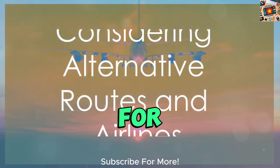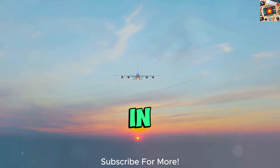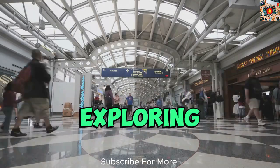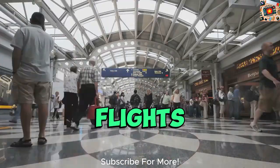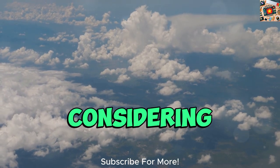When searching for cheaper flights to Vietnam, exploring alternative routes and airlines can be a game-changer in saving money on your travel expenses. One strategy to consider is exploring layover options and connecting flights, as they often come with lower price tags compared to direct flights. While these routes may take longer, they can offer significant cost savings that make them worth considering.